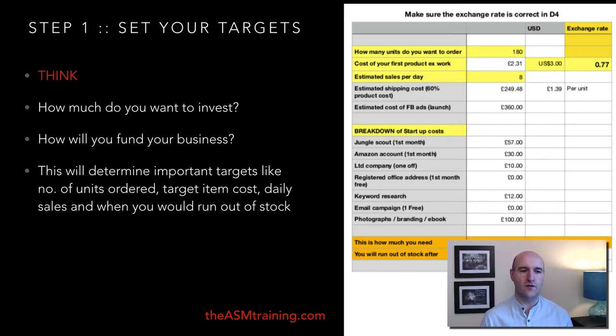You need to set targets for yourself and for your product research, especially for: number of units you want to order; target item cost (your budget will differ if an item costs $3, $10, or $20); daily sales (is your product going to sell 10 units per day or 100?); and when you would run out of stock. This last one is crucially important — you don't want to run out of stock before your next batch arrives.